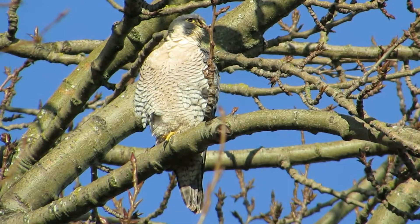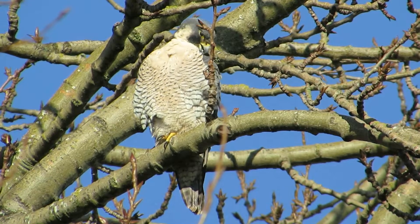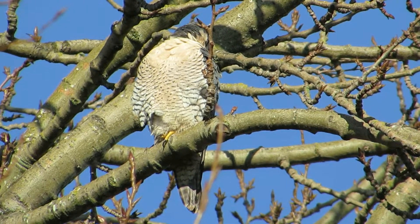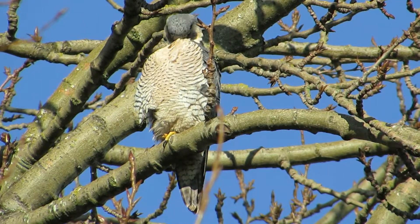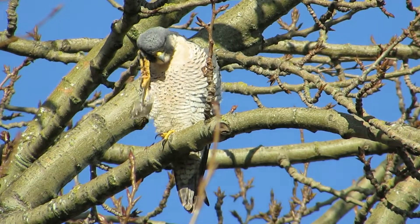It looks like a good day for peregrine falcons. There's an adult preening up a little bit. Look at that blue sky we got today. We're all excited about finding this one — only about a block from the other one that's hanging out on the Phillips 66 tank farm.